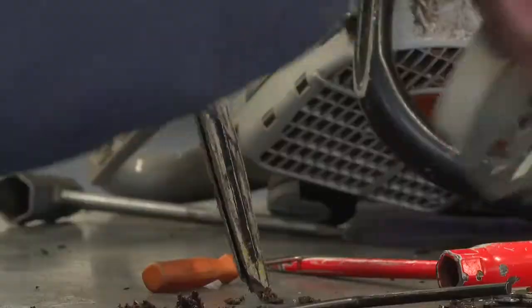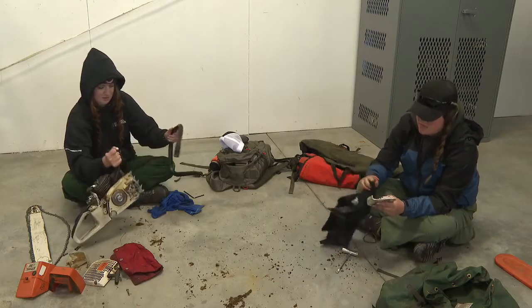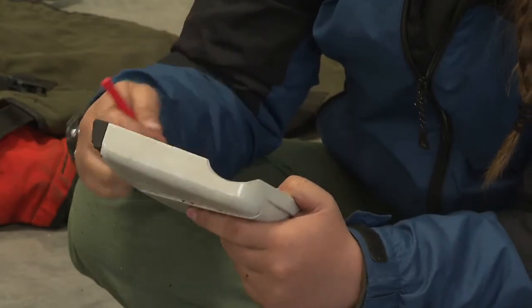But at the end of the day, the challenges are worth it. The coolest thing for me is being able to see the students who are really excited about running a chainsaw and wanting to learn, and me being able to have the opportunity to give back and teach them what I've learned. In Twin Falls, Natasha Williams, Idaho News 6.